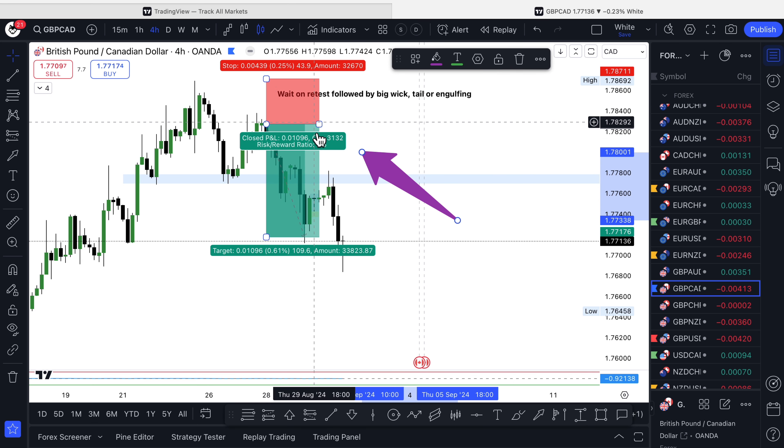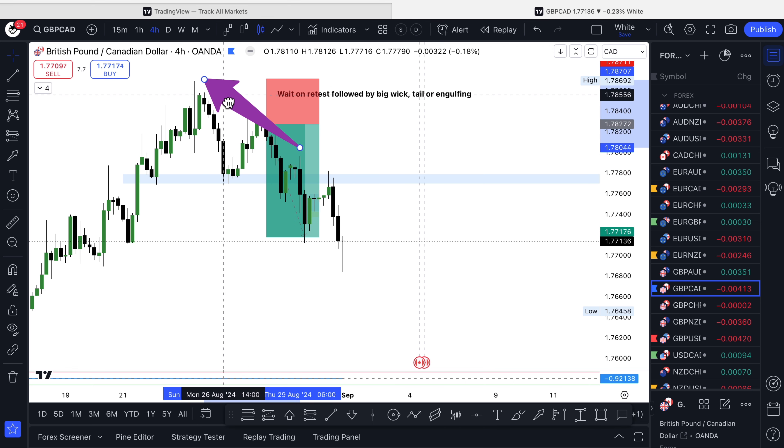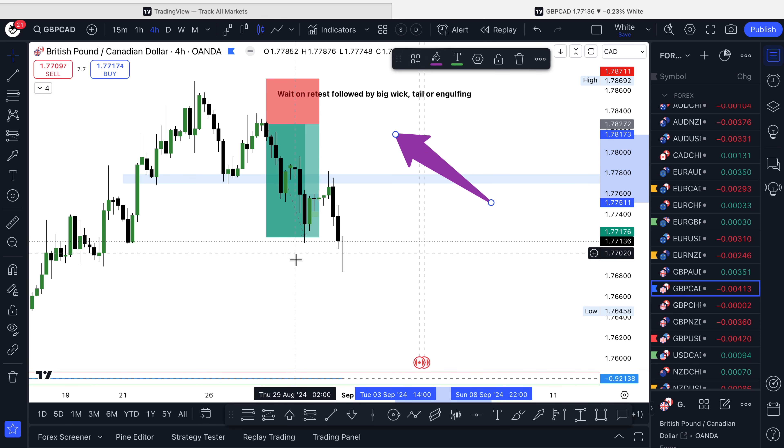We had a successful trade there. This trade was a two and a half to one. Our stop loss was obviously above this previous high. This was a trade we analysed the week before last and entered last week. We entered on Wednesday and exited on Thursday — just over a day, a day and a half.